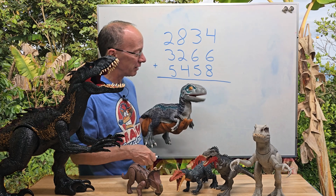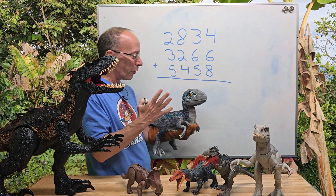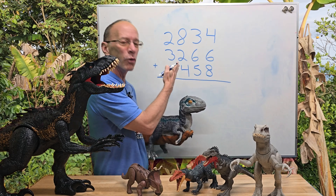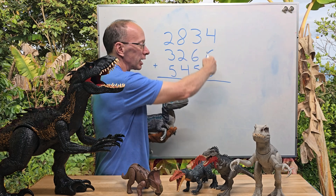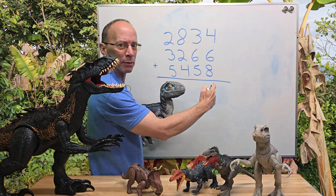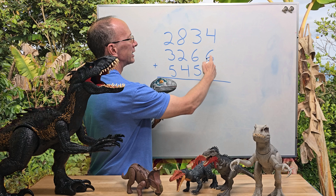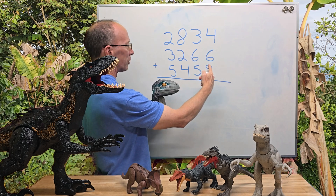All right, ready to get started? When you deal with big numbers like this, you always work with the ones — this is the ones column right here. I have to kind of put my arm around there; I don't want to have the baby raptor nip at my arm. I'll give you a couple cookies afterwards.